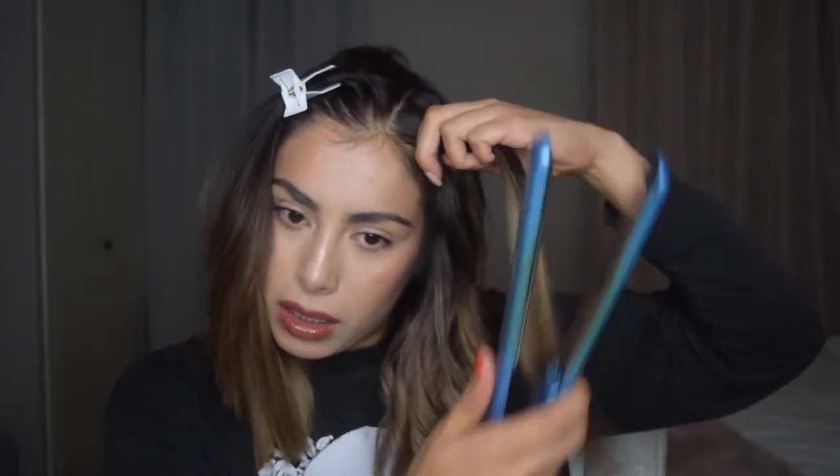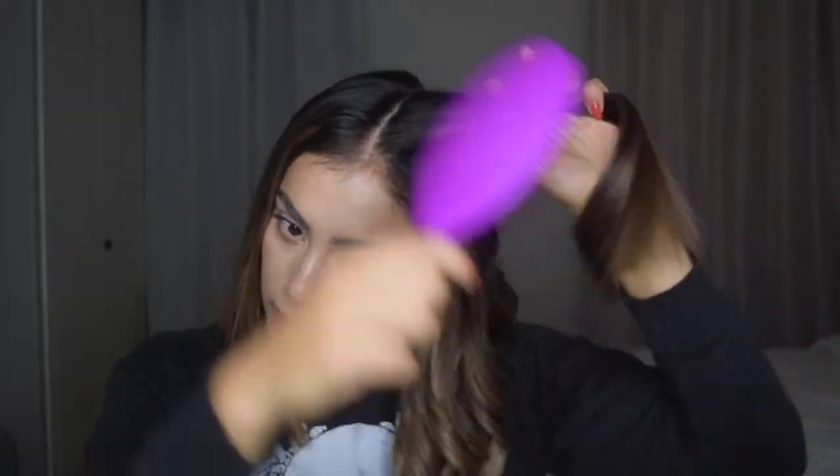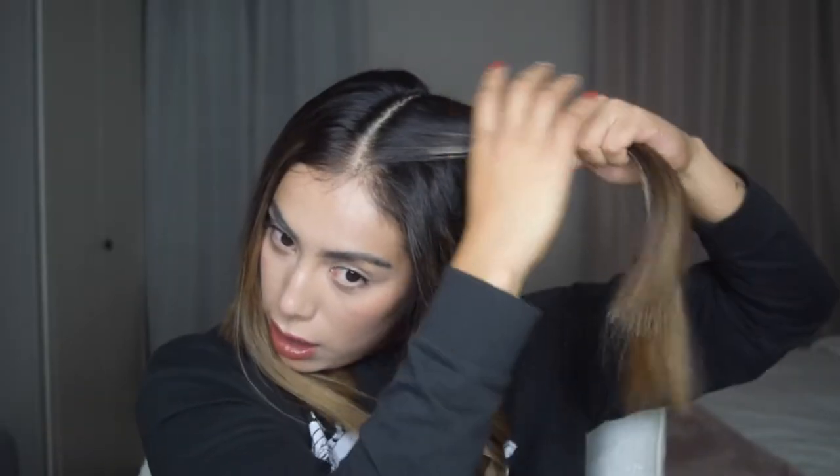Not all of them are going to be perfect and that's fine — some you want, some you don't. It's like your kids: some are perfect, others aren't. This one is kind of a wave but that's okay — we don't want all of them to be crazy.